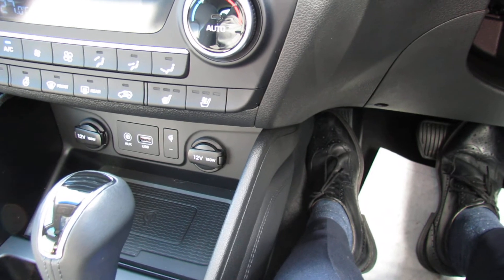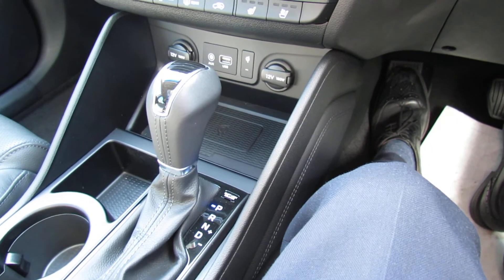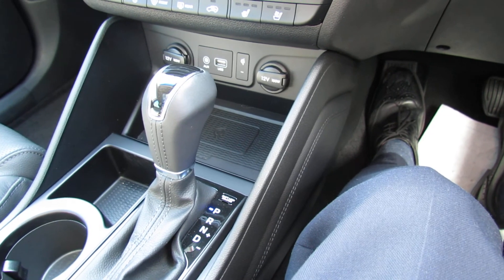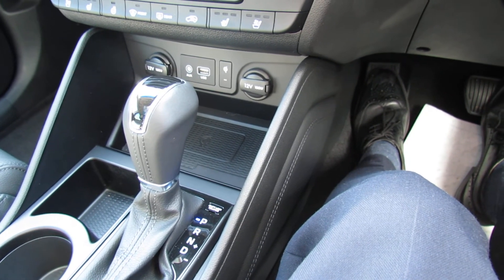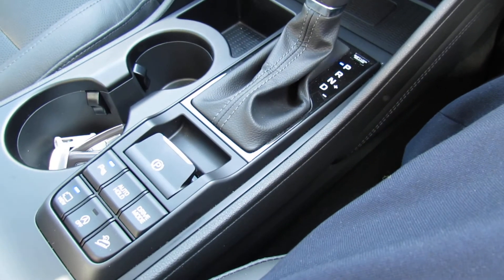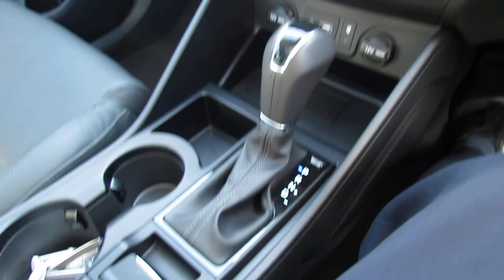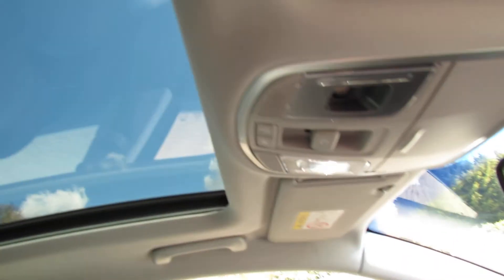In front of the gear stick you've got a wireless phone charger, and you've also got auxiliary and USB ports. Being an automatic it's a really lovely car to drive — you've got 177 brake horsepower and the automatic gearbox handles it very nicely. Down below there's auto brake and a whole host of buttons to adjust the vehicle.